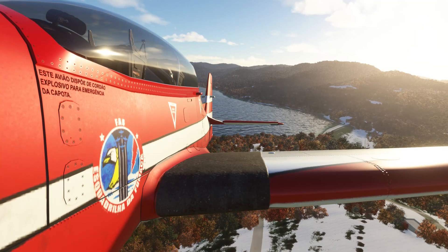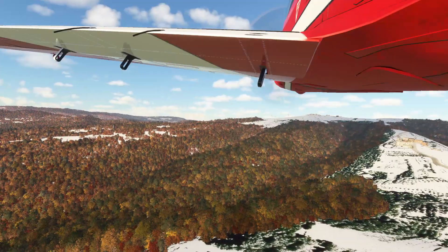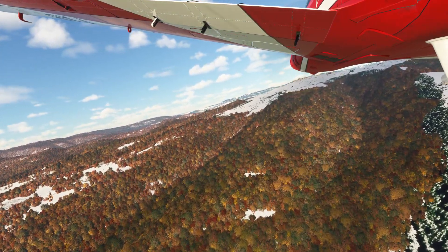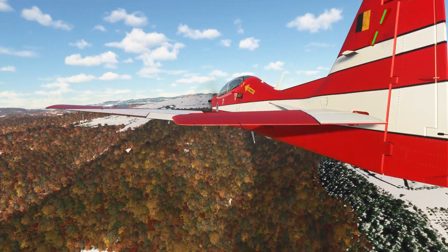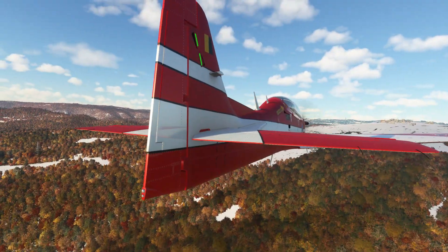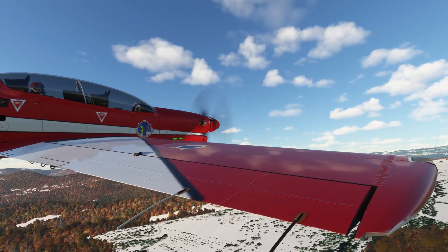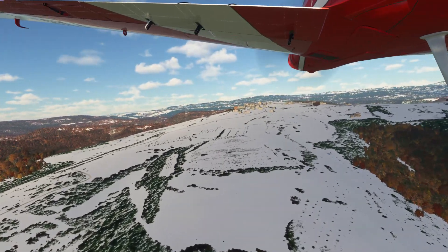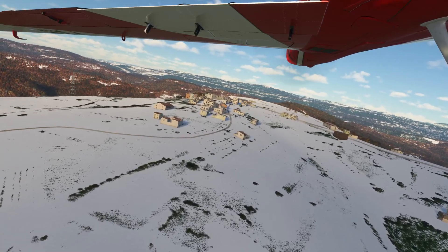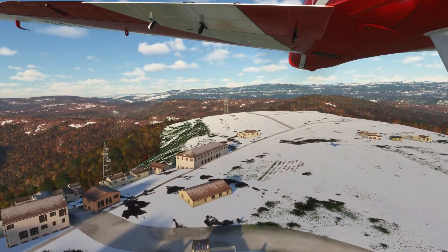We've just left Putaniga Dam and we're headed to the town of Buzet in Croatia. Bit of turbulence here as you'd expect. Power lines on the hill and over we go. Gorgeous terrain down here.